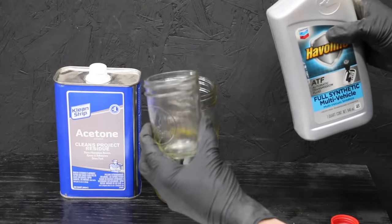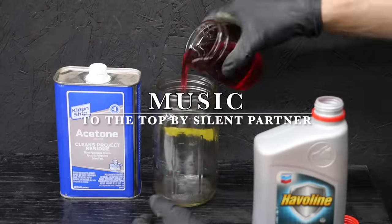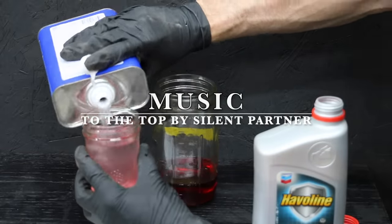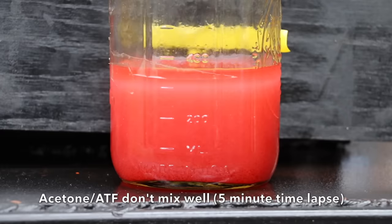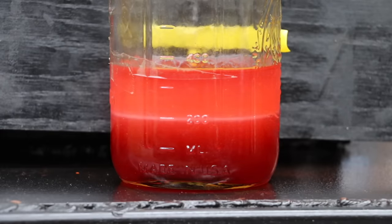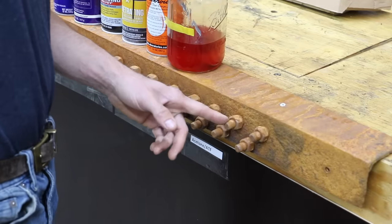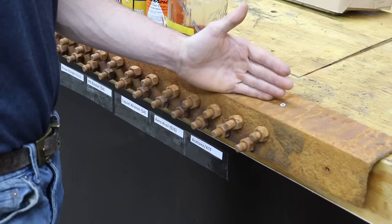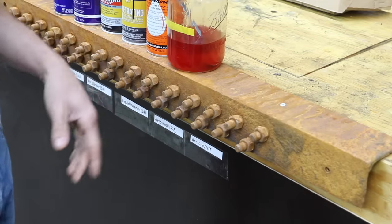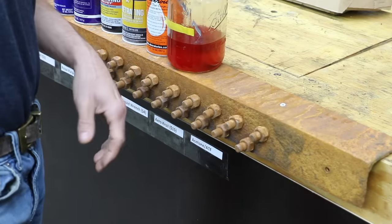I'll be using a synthetic automatic transmission fluid for our homebrew penetrating fluid — one part acetone and one part automatic transmission fluid. The first four bolts will serve as our control. Once we know the torque readings, I'll disconnect the angle iron, put it in a vertical position, apply the penetrant to each of the wheel lug studs, and allow it to soak for several hours.